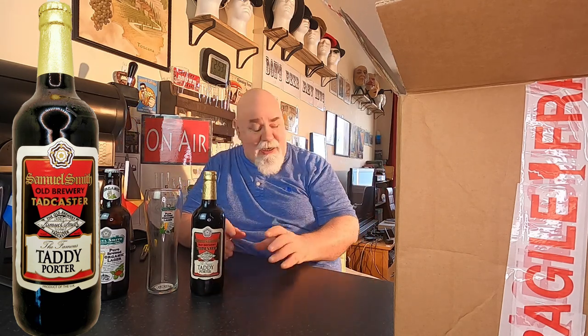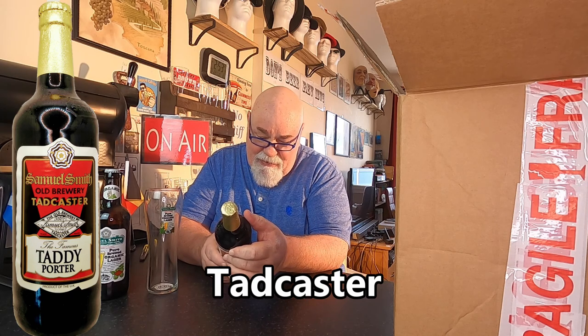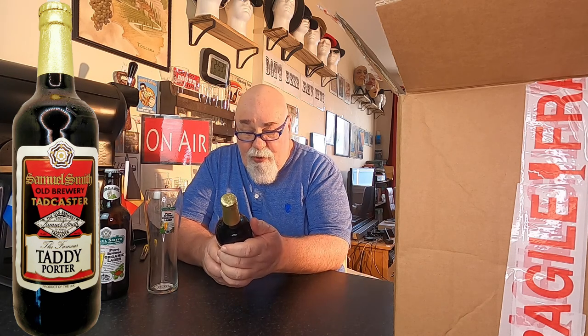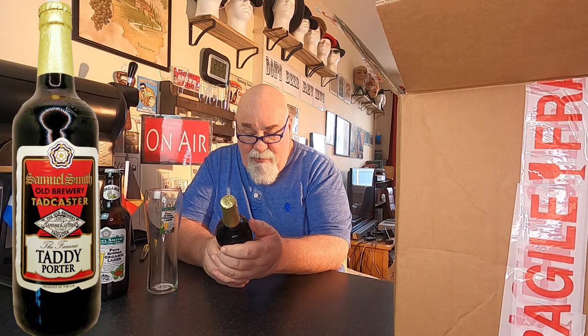Next. Samuel Smith, Taddy Porter. I love porters. I don't know what Taddy Porter means, but... Brewed with well water, the original well at the old brewery, sunk in 1758, is still in use, with the hard well water being drawn from 85 feet underground. Bottled barley, roasted malt, yeast and hops, fermented in stone Yorkshire squares.